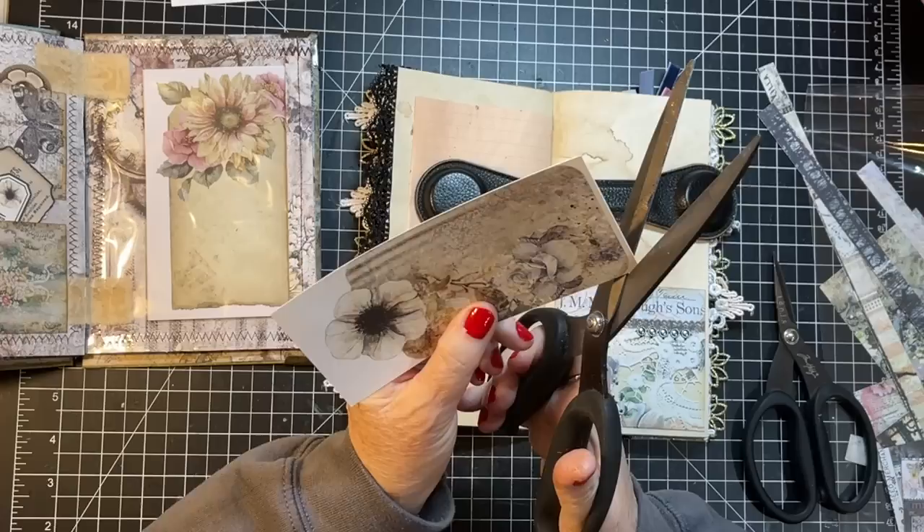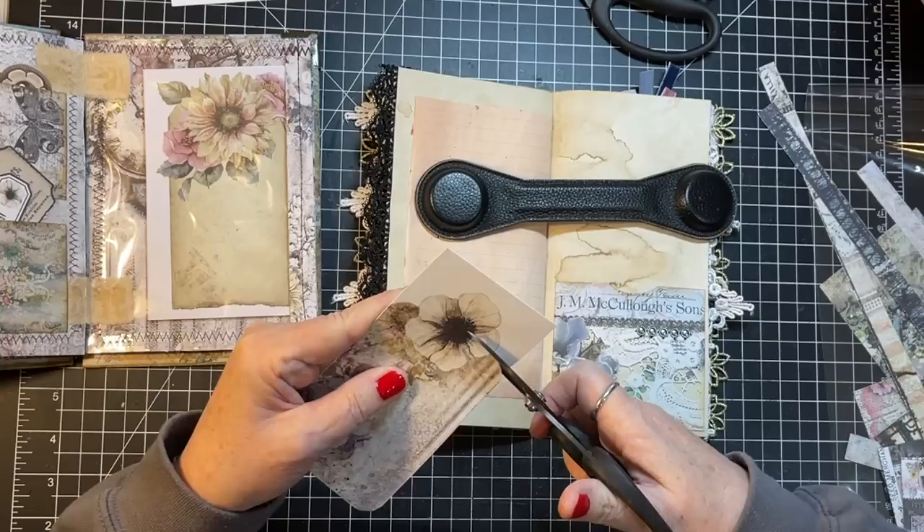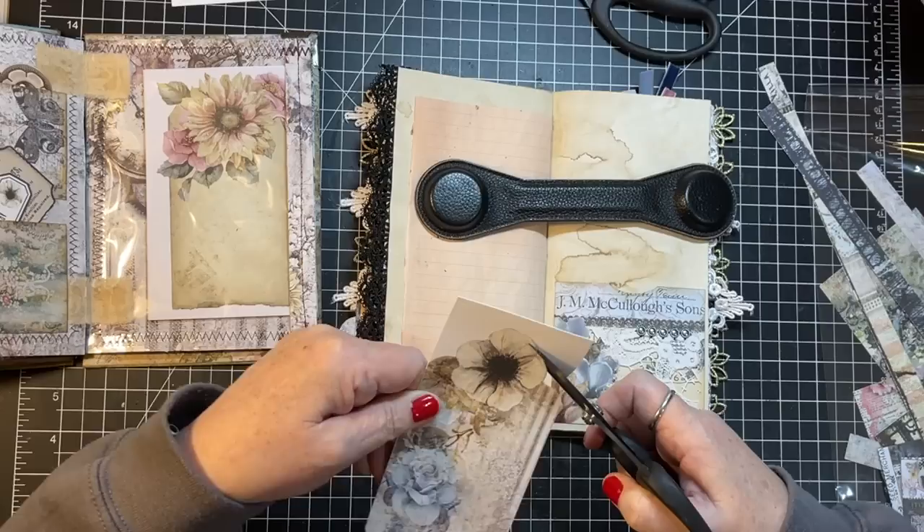I'll set those aside and do something with those later. I just wanted to take the big cuts with the big scissors because then you don't have the little chop-chop-chops. But like up here I'm gonna need smaller — that's why I end up with three different Tim Holtz sizes of scissors, because there's a job for each one.